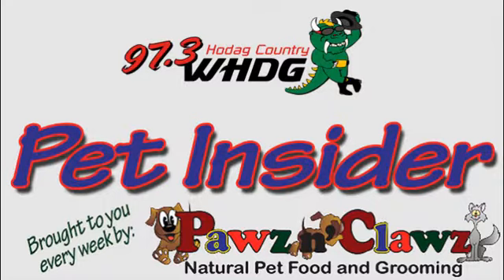This has been our Pet Insider segment. April, as always, thank you very much. Thank you, Mike. And we'll see you probably in what, one week, two weeks? Are you sticking with Dan again next week? I think it's Dan. Look forward to it. Stick around and make sure you drop by Paws and Claws Natural Pet Food and Grooming — your Northwoods provider of natural pet food and grooming products on Lincoln Street in Rhinelander. 8:34 right now. Double M along with Luke Bryant on Hode Country.